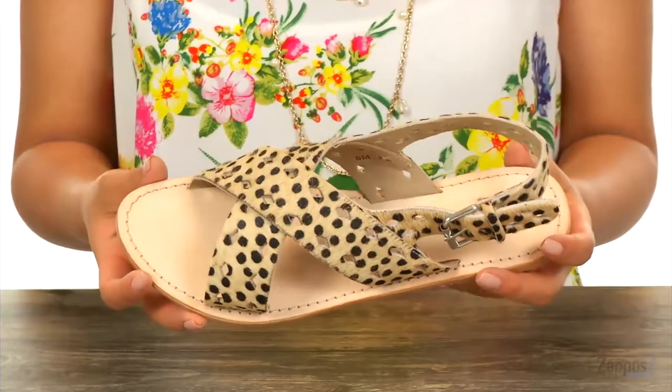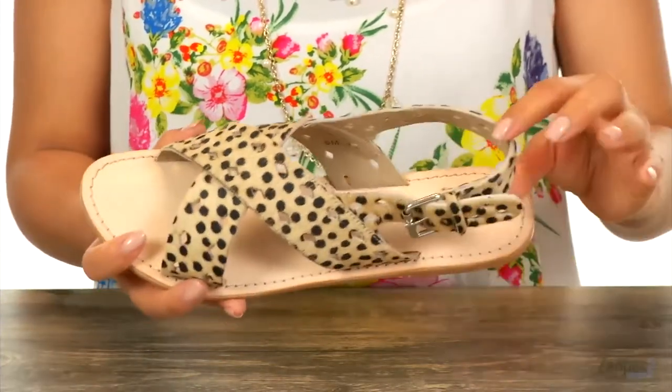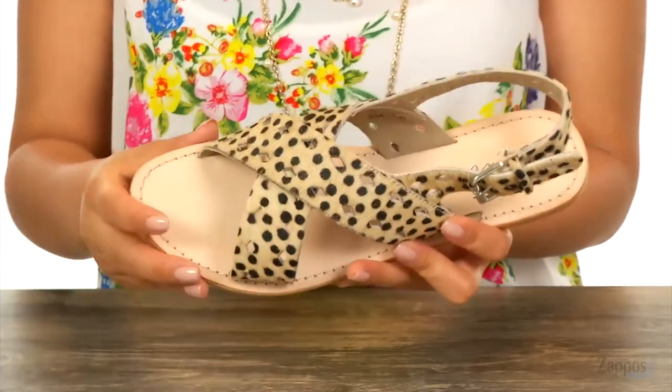These sandals are great for spring or summer. They have a hair cuff upper that's soft to the touch. I love the sling back strap with the adjustable buckle closure, and they also feature perforated detailing all over for extra breathability.